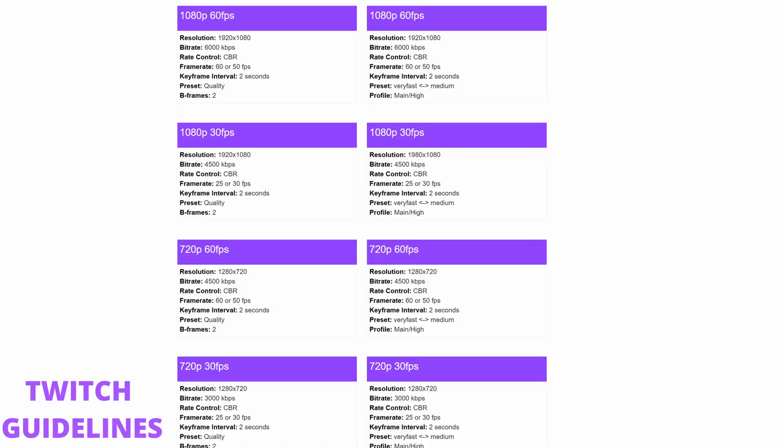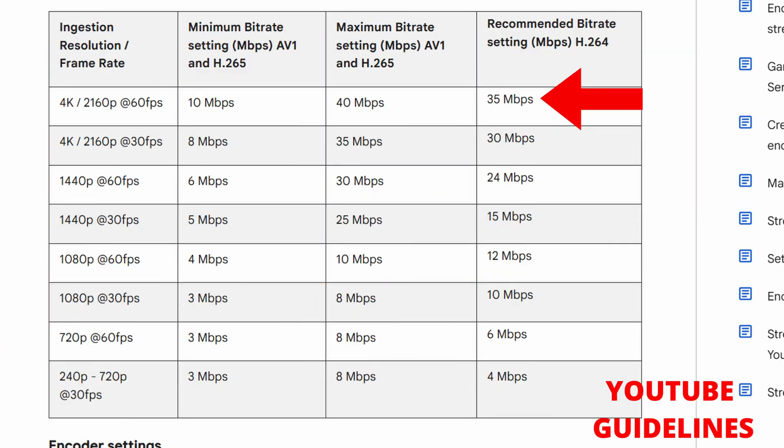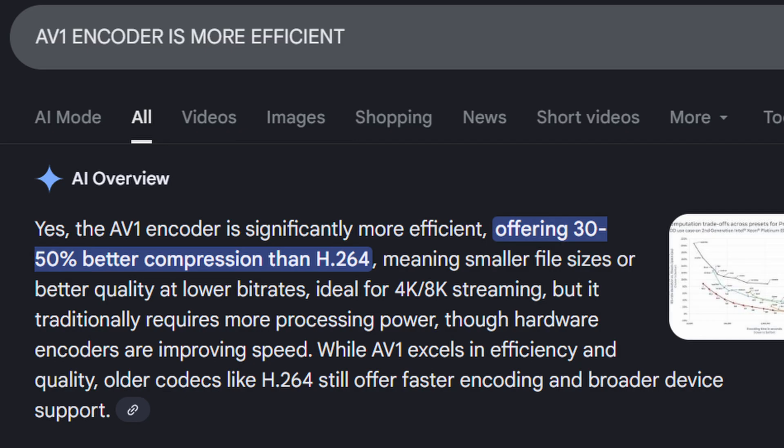Each streaming platform will have its own requirements. Twitch, for example, does not allow you to use as high a bit rate as YouTube will, so you can actually have a much higher bit rate on YouTube. Also note that Twitch gives you requirements in kilobits per second, whereas YouTube gives that information in megabits per second, so you need to do that conversion yourself. Finally, I cannot stress this enough — outside of having a really good internet connection, the key is that AV1 encoder, which the 9070 XT does have. The AV1 encoder is much more efficient compared to traditional encoders like X264, meaning people with lower internet speeds can still have a high quality stream.